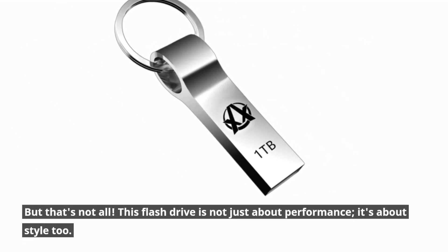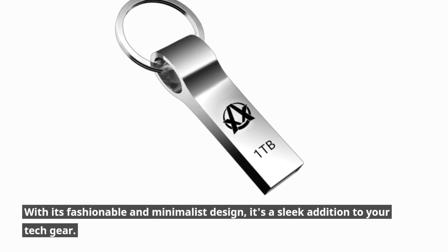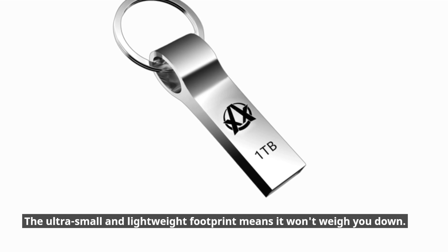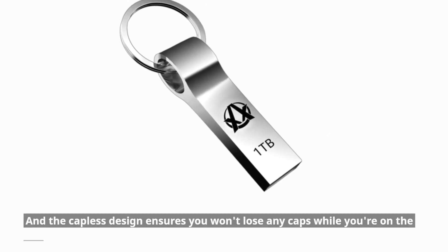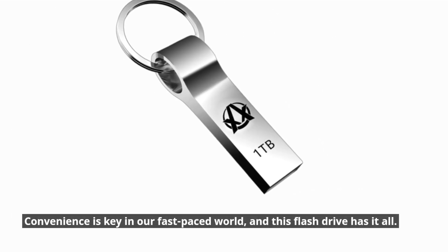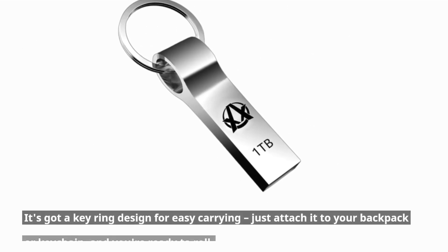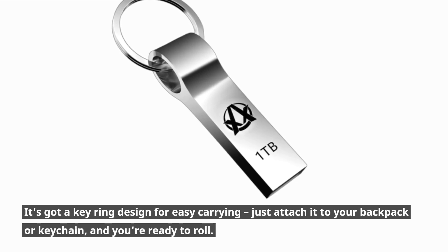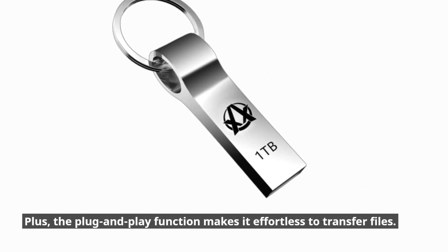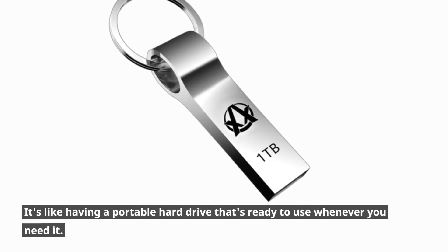But that's not all. This flash drive is not just about performance — it's about style too. With its fashionable and minimalist design, it's a sleek addition to your tech gear. The ultra-small and lightweight footprint means it won't weigh you down, and the capless design ensures you won't lose any caps while on the go. It's got a key ring design for easy carrying — just attach it to your backpack or keychain and you're ready to roll. The plug-and-play function makes it effortless to transfer files, like having a portable hard drive ready whenever you need it.